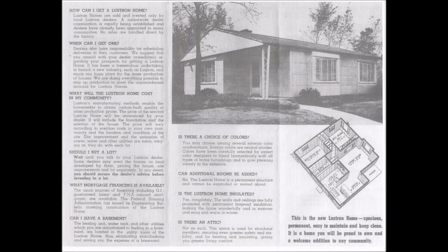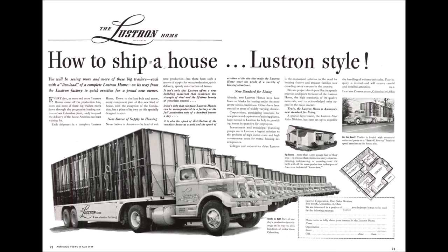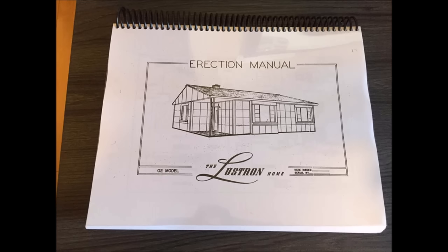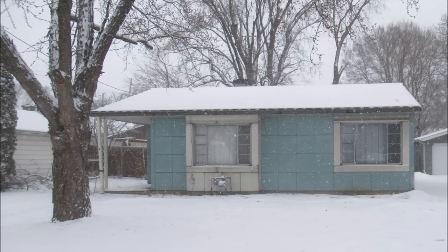A typical Lustron home was made from 12 tons of steel and one ton of enamel, and was delivered on specially designed trucks. They averaged over 3,000 individual parts, all of which were numbered, and could be assembled with just three tools using the included erection manual. These tools were a crescent wrench, a rubber mallet, and a flathead screwdriver—tools that almost all men of that era had regardless of their occupation. In northern states like Wisconsin, several of these homes were assembled on top of cement basements instead of slabs.